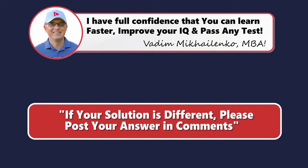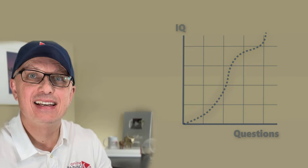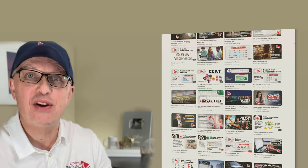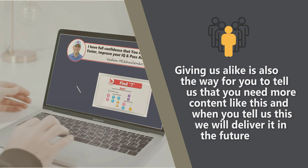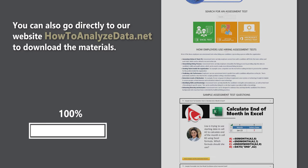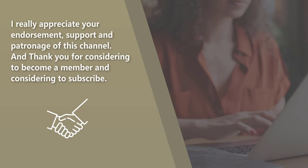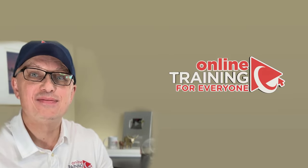Thanks for watching — I really appreciate you for helping us become one of the largest YouTube channels to help people become smarter, increase your IQ, and pass any test. If the content was helpful, please click the like button to help the YouTube algorithm promote this video. For links to free and premium resources, please check the description or go directly to howtoanalyzedata.net to download the materials. Please leave feedback, suggestions, or corrections in comments, and all the best on your journey. I'll see you in my next video.